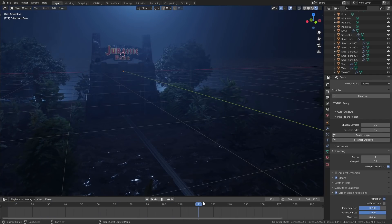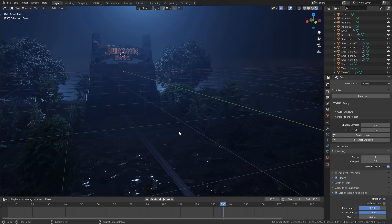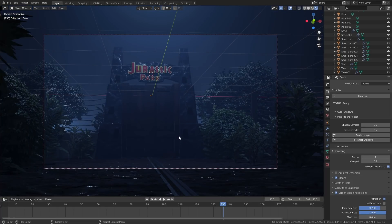Real-time EEVEE performance was equally impressive. I loaded up this old Jurassic Park scene I made last year — it's a pretty heavy scene with loads of volumetrics and almost every single mesh is animated. The viewport performance was still really smooth and the render times were nice and quick too, at about three seconds per frame, so the whole animation took less than five minutes to render out.